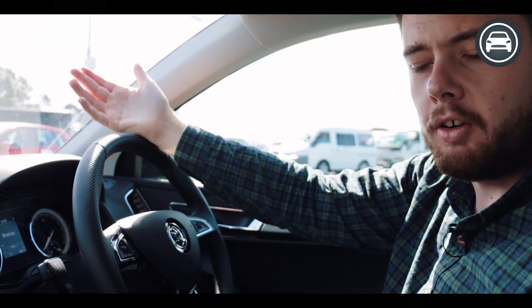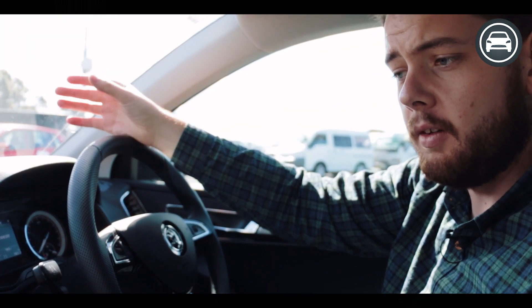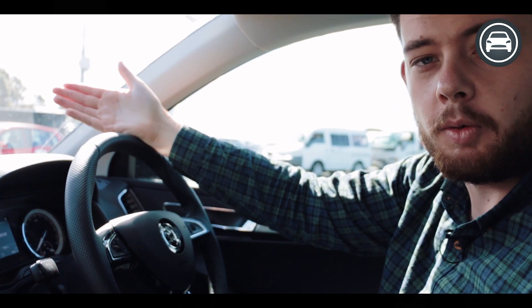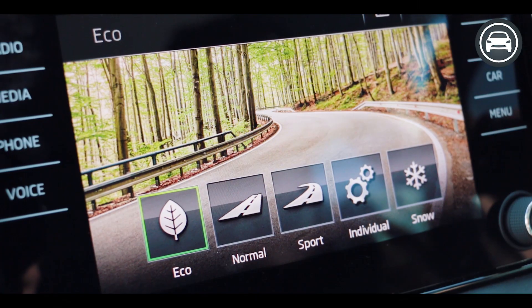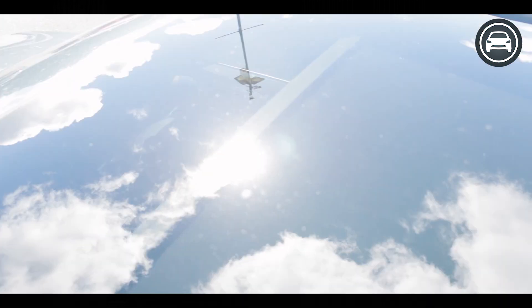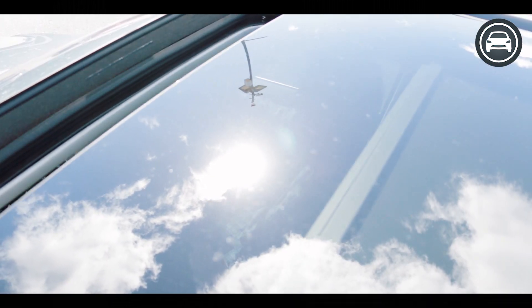Despite the fact that the Korak is an SUV with a fairly modest-sized engine, it does give you the ability to choose between a few different driving modes including eco, normal, and sport. The particular model we're testing today has also come fitted with the panoramic sunroof, which is a really nice feature and really opens up the car for light and ventilation.